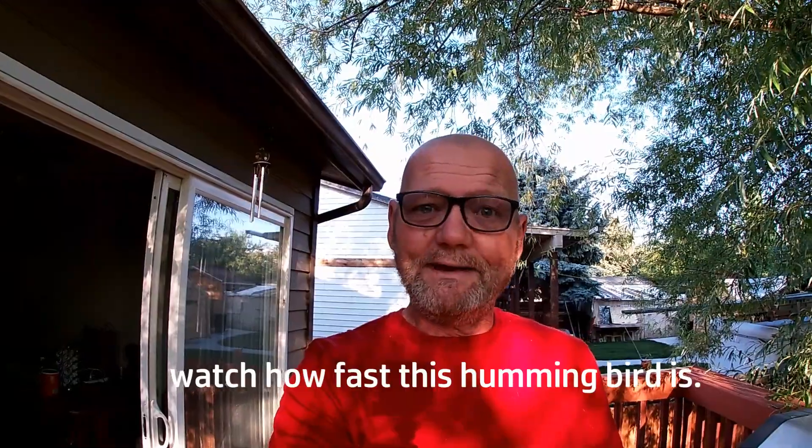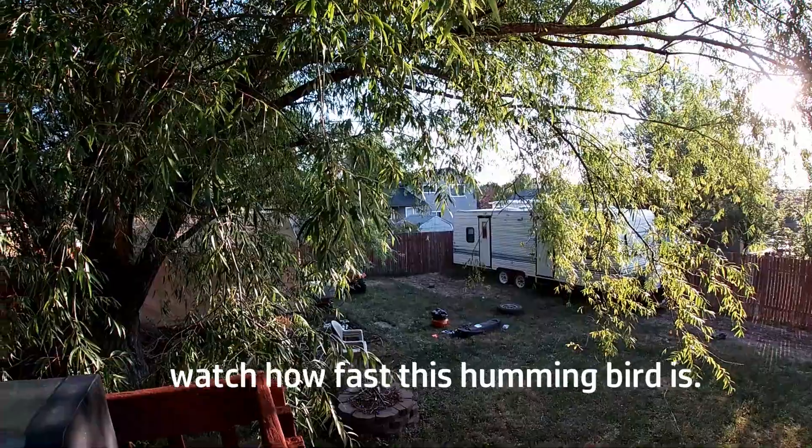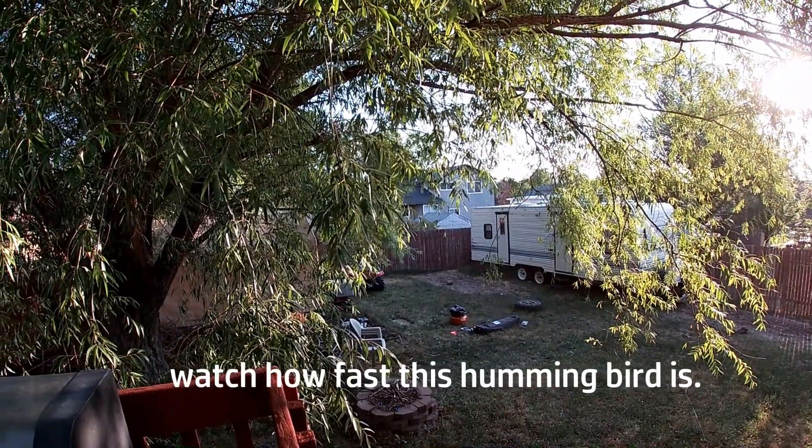That's it for today, my friends — not really talking about dentures today, sorry. Did you see that hummingbird? He looked like he was about to land on me! I love nature — nature is such a beautiful thing. Get outside and enjoy some nature, even if it's in your own backyard. All right my friends, keep smiling, keep trying, and whatever you do, never give up.